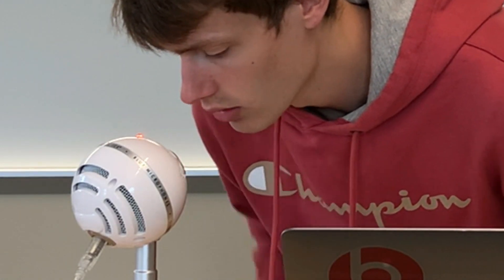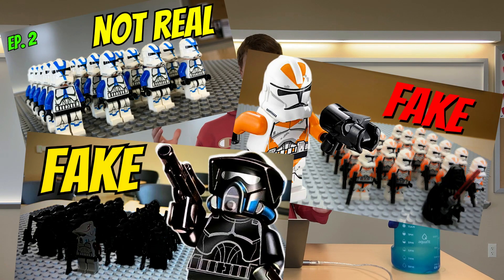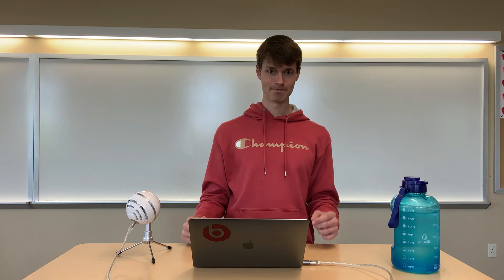Hey, what's up guys, I got a fun little video here for you today. If you're keeping up with this channel at all, you'll know that we're building a fake clone army, which is coming together amazingly. But our last two orders — one vehicle and one final order of 50 clone troopers — are taking a lot longer to ship than I was anticipating.